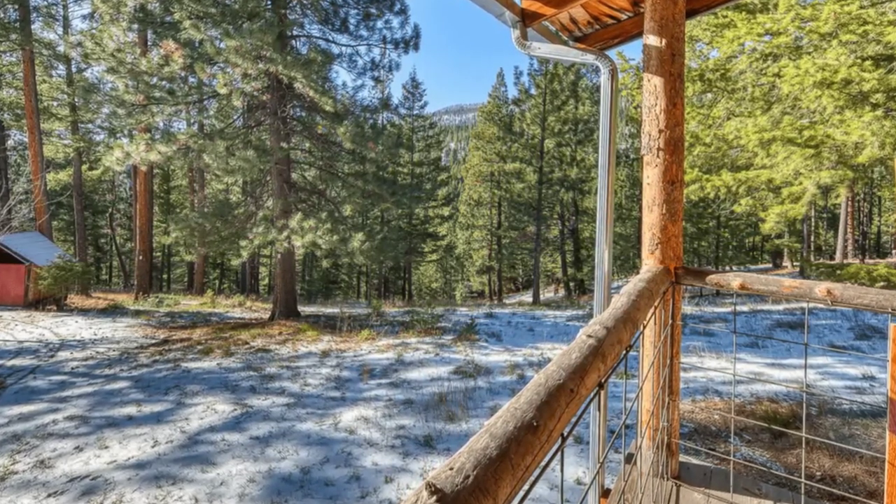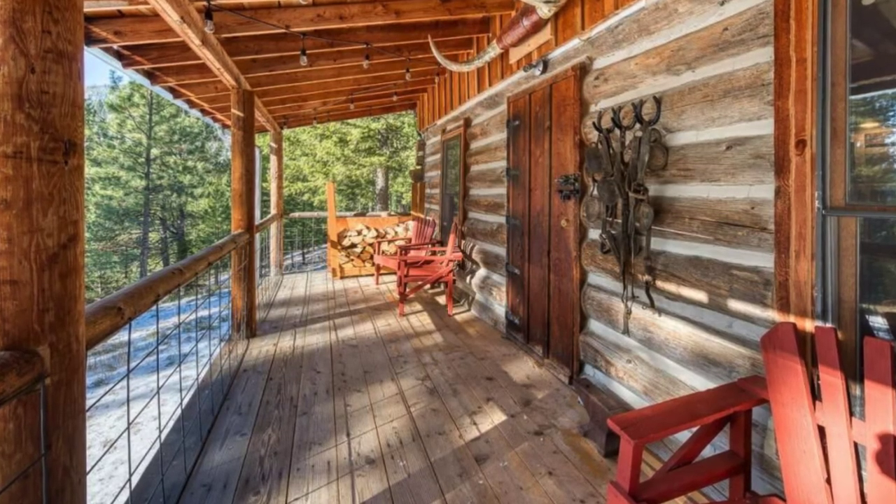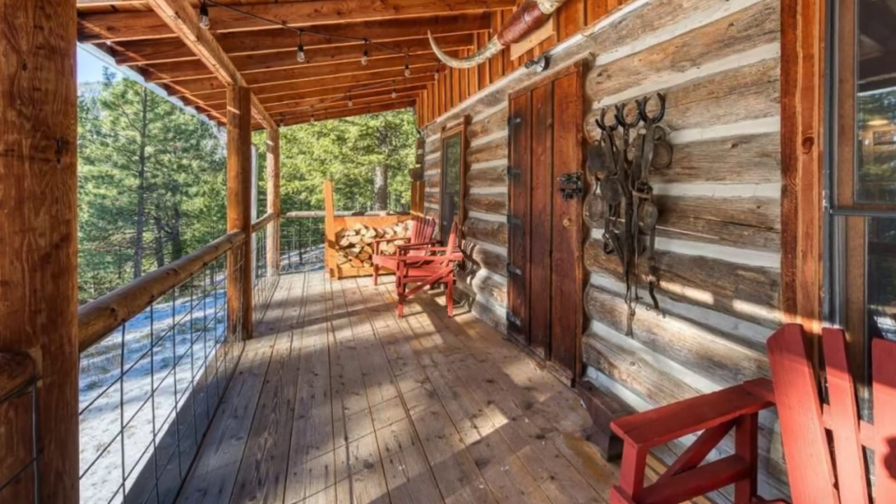The log cabin is a rustic, remote, one-room cabin building with a private bath, a wood-burning fireplace, gorgeous forest views, and an adorable private deck with seating.